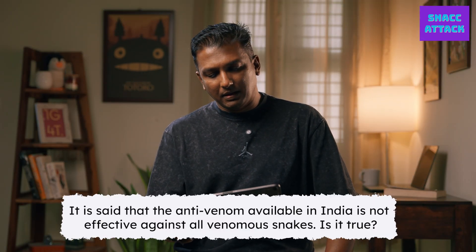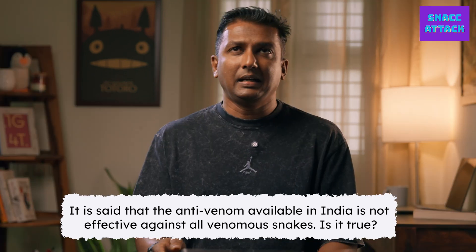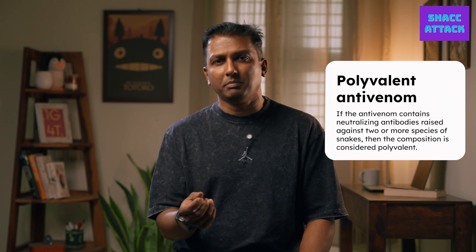It is said that anti-venom available in India is not effective against all venomous snakes — is that true? Currently in India, we use polyvalent anti-venom, which is the only anti-venom we have, and it effectively neutralizes the venom of the Big Four. But there are at least 15 other medically significant venomous snakes in India for which this may not work. There is a lot more research being done to address this. We've also reached a point where geographically, anti-venom created in one region may not work for a bite from the same species in another region.